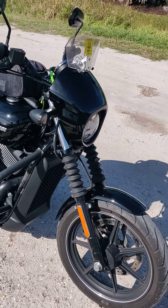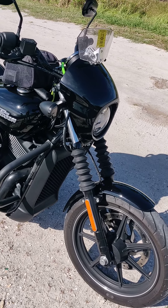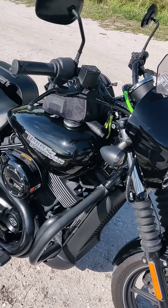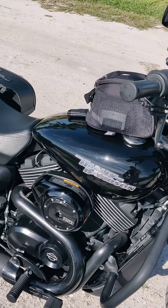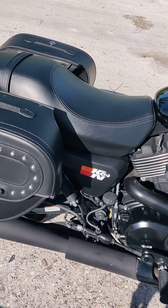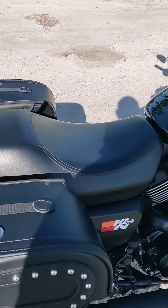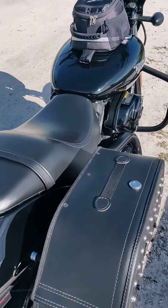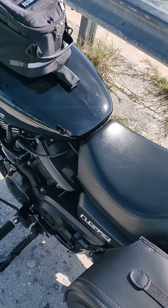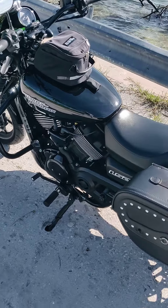Here we have a Harley Davidson Street 750. It's a 2017. We have a couple extras installed on it like the slip-on muffler, bags, LED lights all the way around, K&N filter, and many more extras. It's a little bit over 6,000 miles right now.